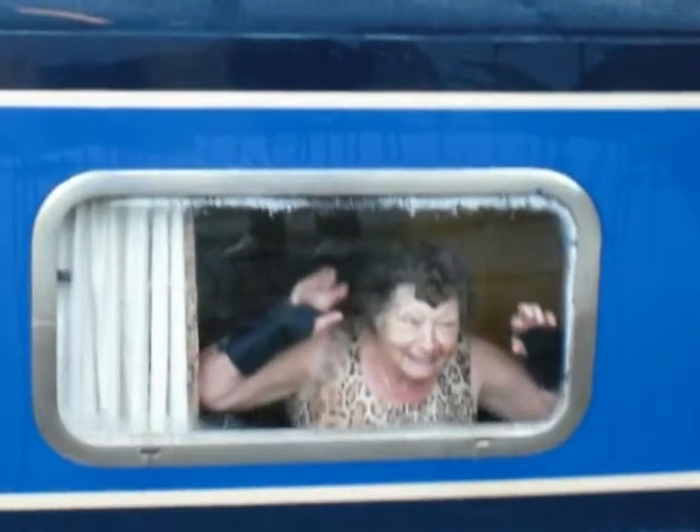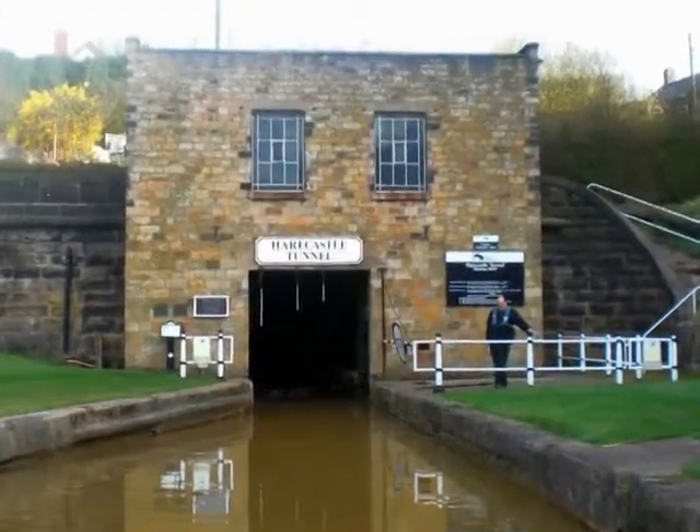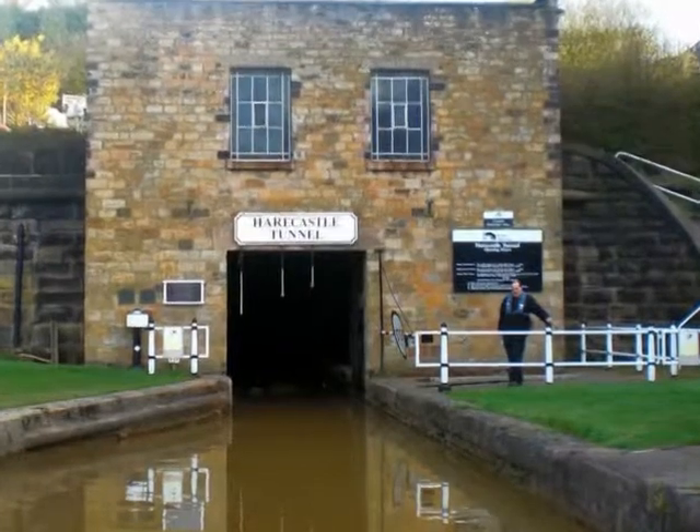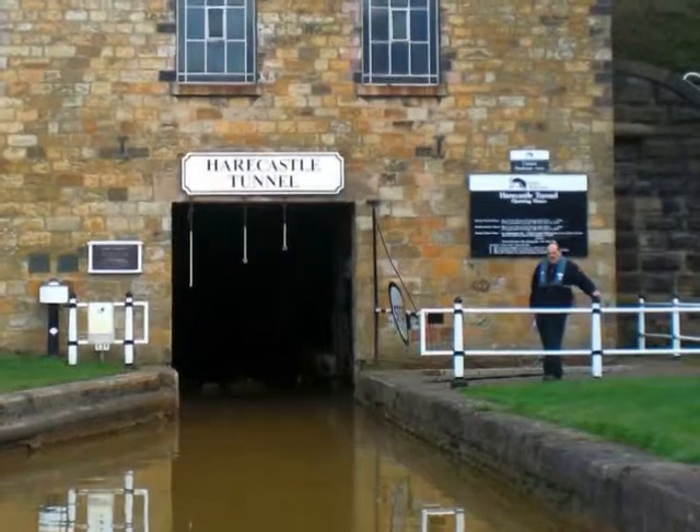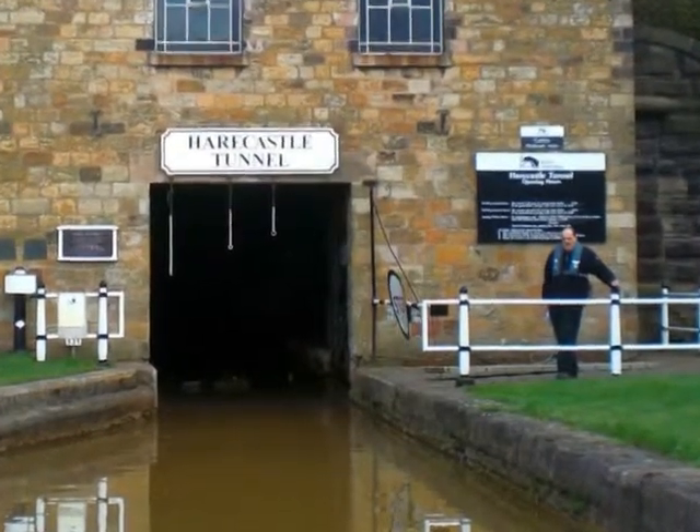Good morning Pat. It was only about a 30-minute cruise from our overnight mooring to Harecastle Tunnel. We arrived there at 8 o'clock and after the lockkeeper checked our licence we went straight in.